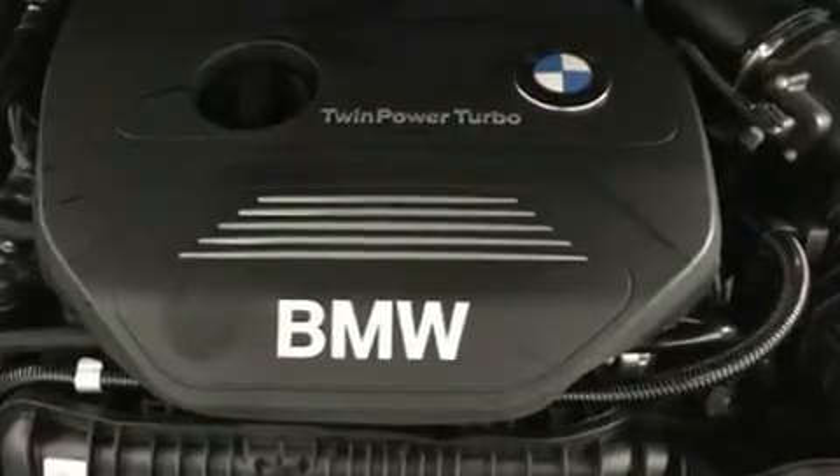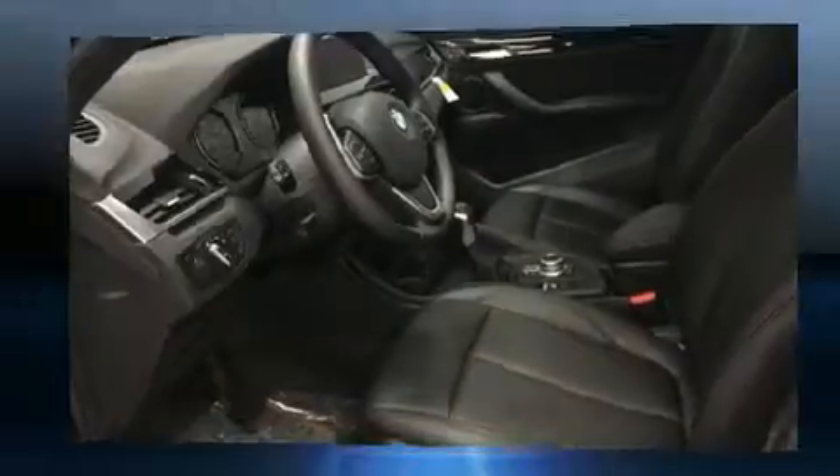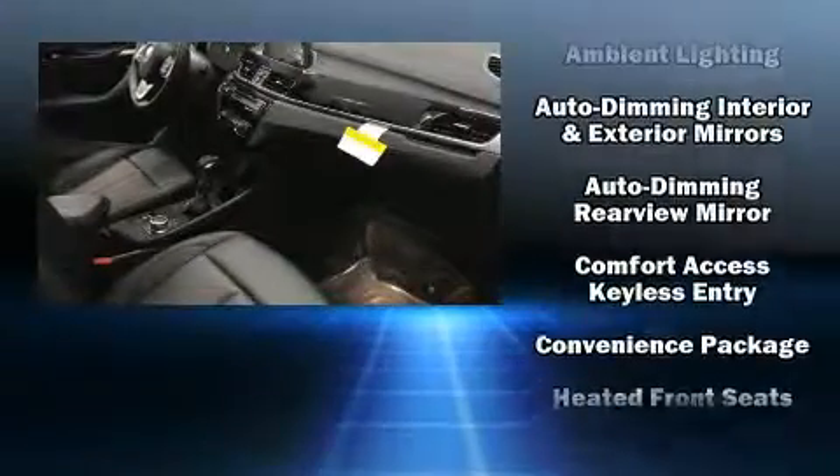BMW prioritized handling and performance with features such as front and rear reading lights, automatic dimming door mirrors, heated seats, a power lift gate, remote keyless entry, and power front seats.